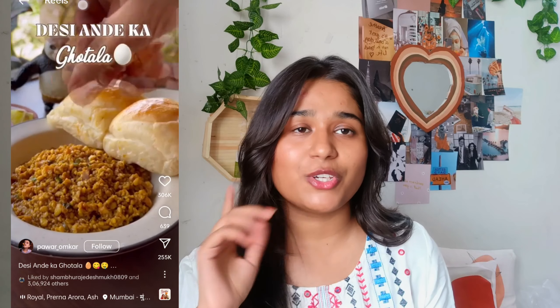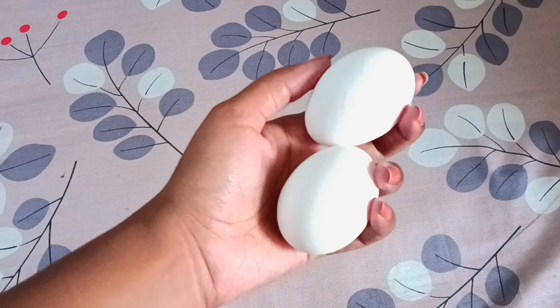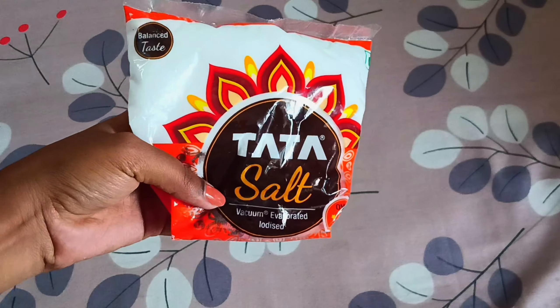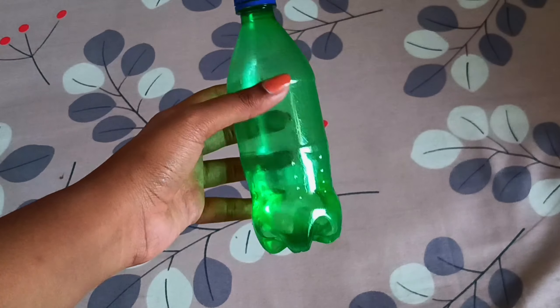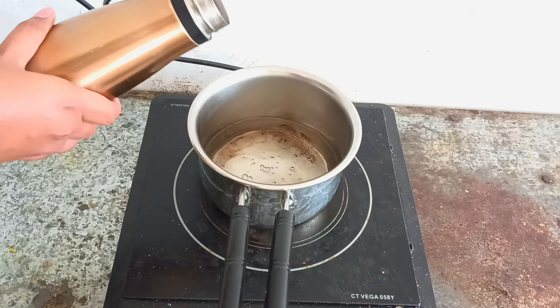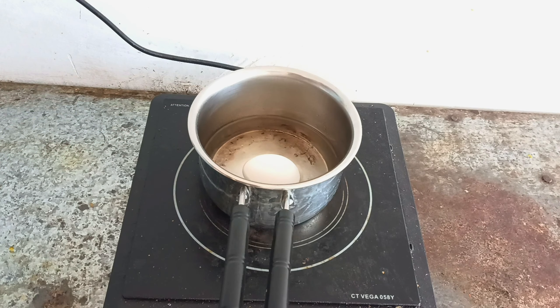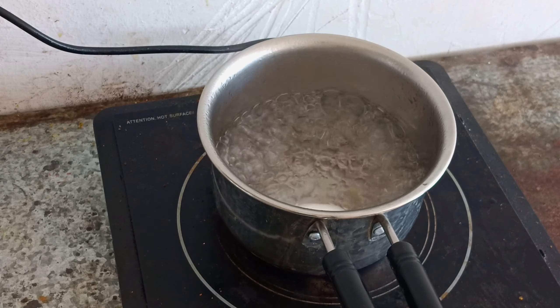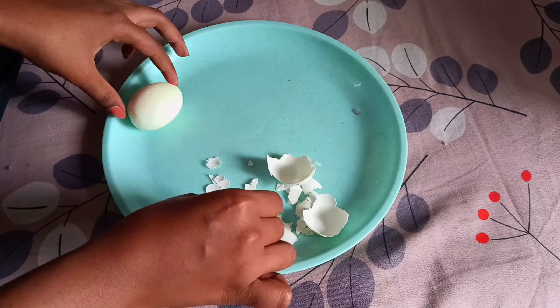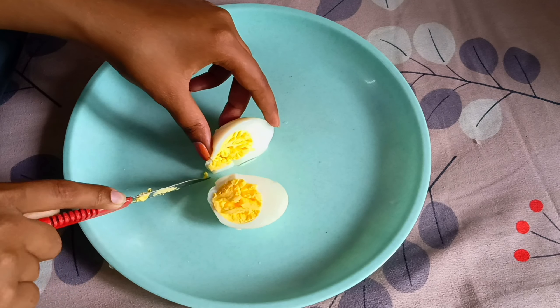This is how the andabhurji looks. To make this recipe you're going to need two eggs, some onion, some salt, red chili powder, vegetable oil, and some slices of bread. First I'm going to start off with boiling one egg. Once the egg is boiled, peel it off and chop the egg into small pieces.